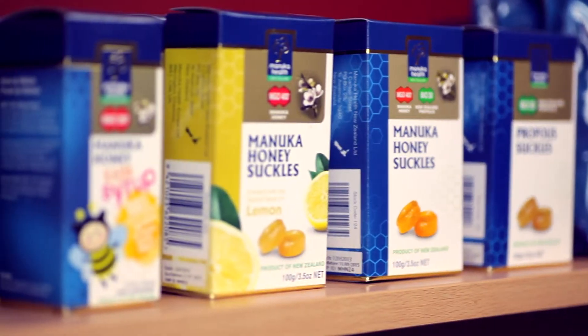Manuka honey is well known for its antibacterial properties. When taken orally, MGO Manuka honey products can be very effective in relieving the symptoms of coughs, colds and digestive ailments.